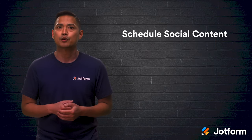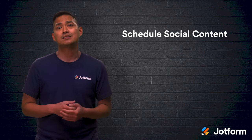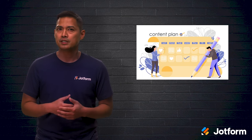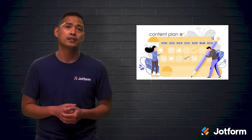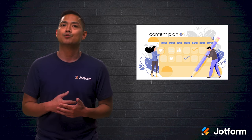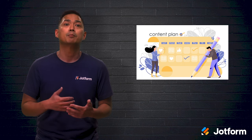Most businesses know the importance of being active on social media. However, with today's need to constantly churn out social media content, it can be hard to stay on top of trends. Social media tools can automatically schedule posts and promotions so you can focus on creating engaging content and planning social campaigns. These tools can even analyze your reach across social media channels so you can tweak your automation for the best engagement.